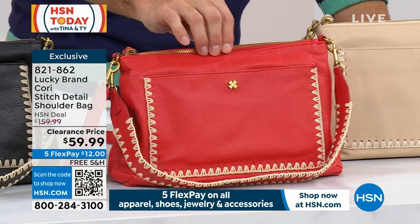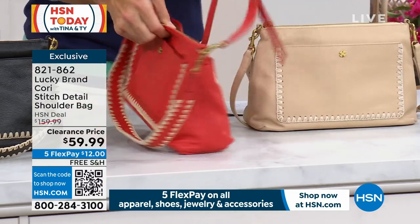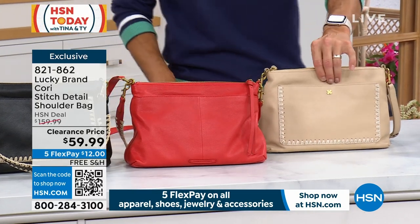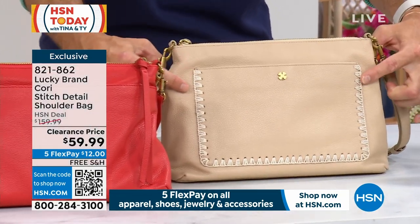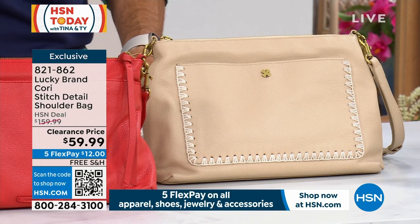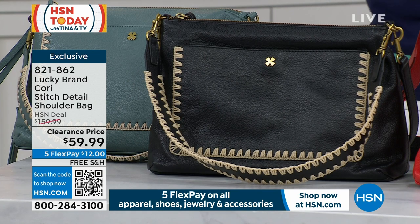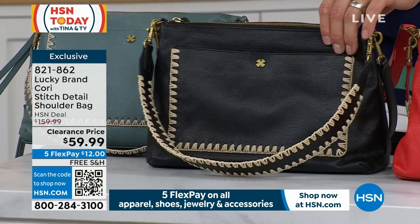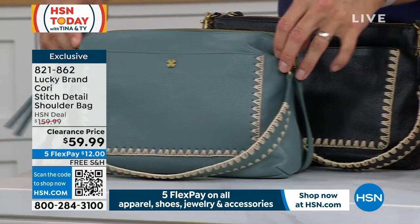Look at that detailed stitching. This color right here is our Aurora Red — got your little Lucky logo, great stitching. It is solid on the other side. You've got both zips and slips, exterior and interior. Moving over, this is our Warm Sand — a little more neutral, with that great stitching and supple leather. And the black — classic. For summer evening events where you want to look great and match back to what you're wearing but be a little more high-end. And finally, we have the Stormy Sea.